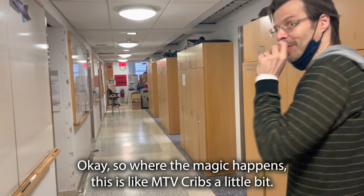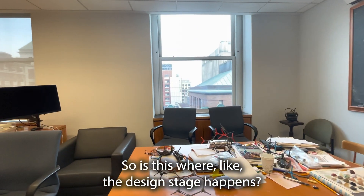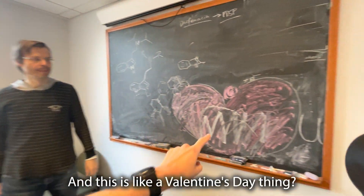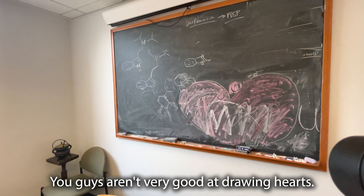This is like MTV Cribs a little bit. Have you ever seen that show? Yeah. So is this where the design stage happens? Yeah. This is an eagle god. And this is like a Valentine's Day thing? Yeah, it's a heart. You guys aren't very good at drawing hearts.